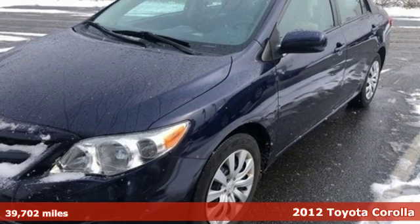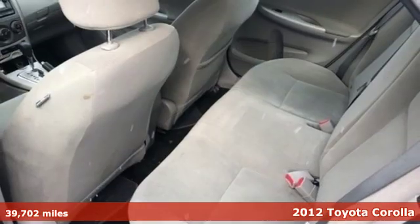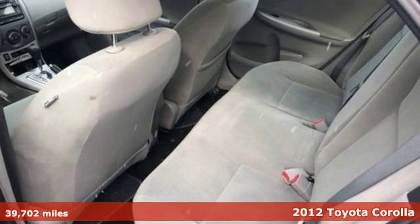Here's a 2012 Toyota Corolla. Toyota, steered by ingenuity, driven by passion.